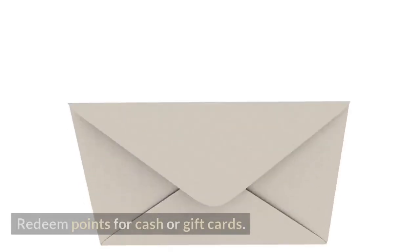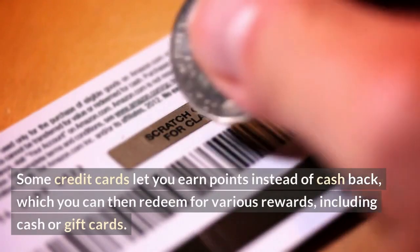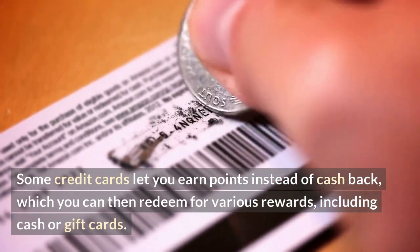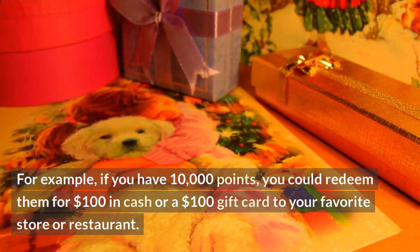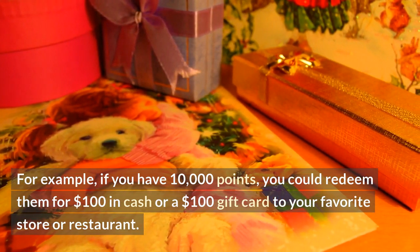Number three: redeem points for cash or gift cards. Some credit cards let you earn points instead of cash back, which you can then redeem for various rewards, including cash or gift cards. For example, if you have 10,000 points, you could redeem them for $100 in cash or a $100 gift card to your favorite store or restaurant.